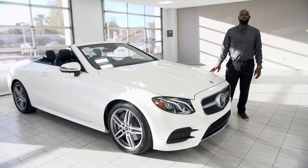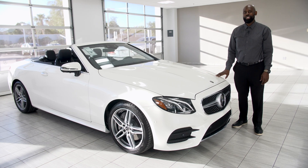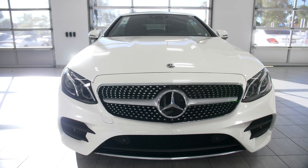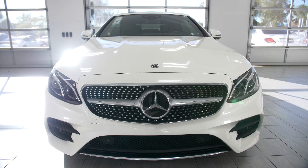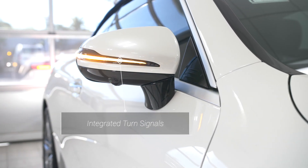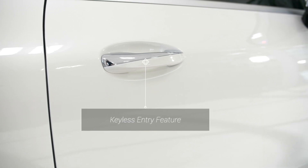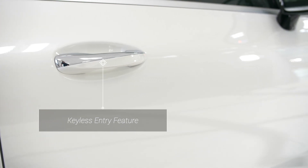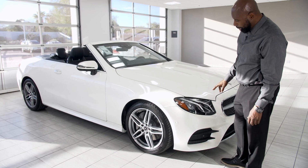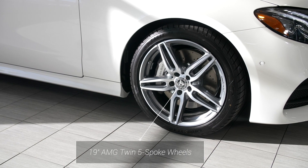Hi folks, Rob Myers here at Mercedes-Benz of Arrowhead. I'm very proud to present the 2019 E450 Cabriolet convertible. This beauty is our new 2019 car — very, very nice. It is in Diamond White Metallic with a black interior, and the top on this one happens to be blue.